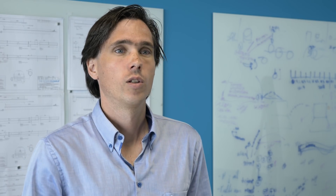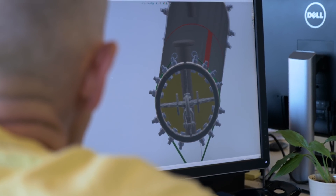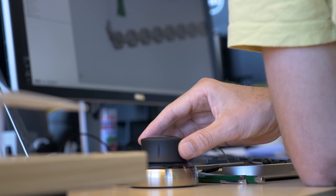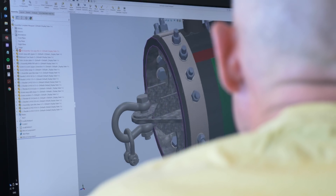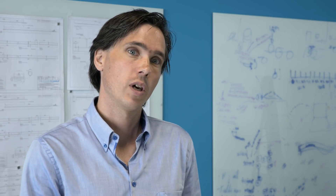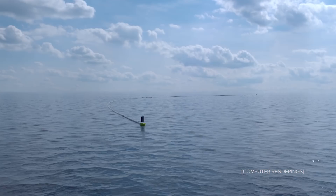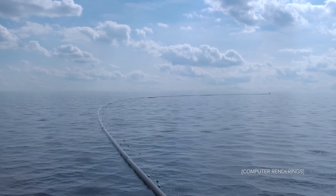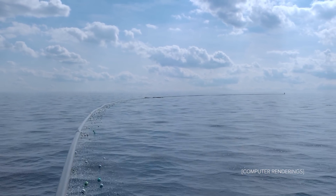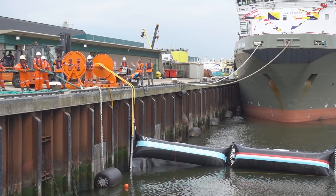We are doing a new test in the North Sea to verify our new and updated design. The system changed quite a bit after the previous North Sea prototype — we changed it from being anchored to the seabed to being free-floating. That means we need stiffness in the barrier to keep the system open so that plastics can enter the system.